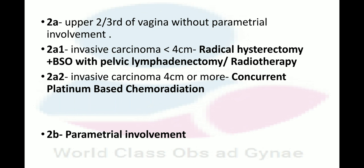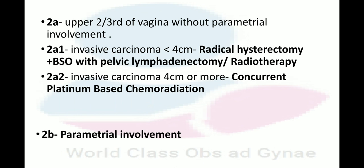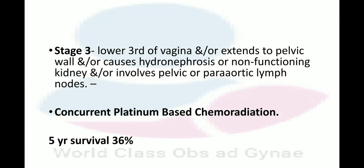In Stage 2B, parametral involvement is present. In Stage 3, the tumor involves the lower third of the vagina, extends to the pelvic side wall, causes hydronephrosis or a non-functioning kidney, or involves pelvic and para-aortic lymph nodes — concurrent platinum-based chemoradiation is performed. The 5-year survival is 36%.